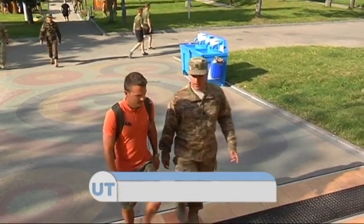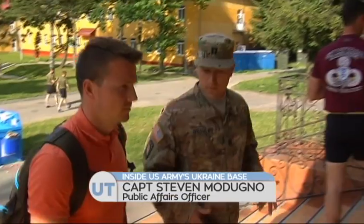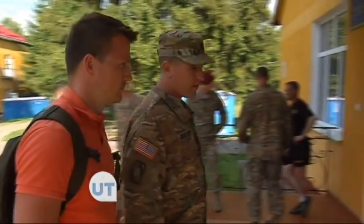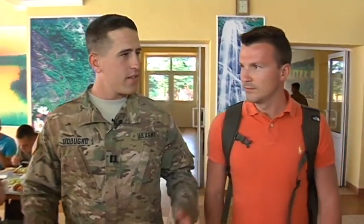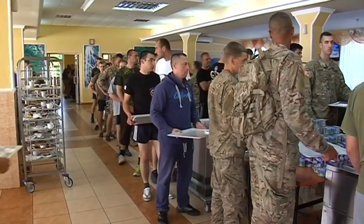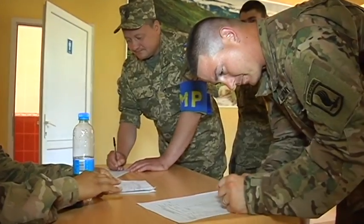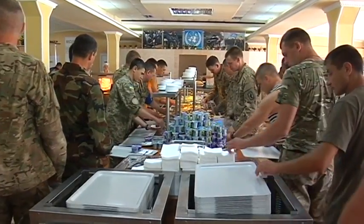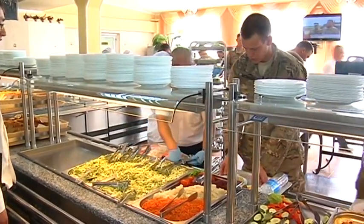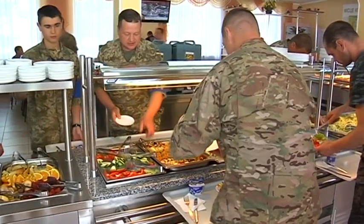This is the dining facility at the International Peacekeeping and Security Center where US forces as well as Ukrainian National Guard come together and eat. We came to the military canteen during dinner time. It was busy. Every soldier had to check in at the door before proceeding to help himself with what appeared to be a handsome variety of food — seasonal fruits, fresh vegetables, and two options of main course: chicken or fish.